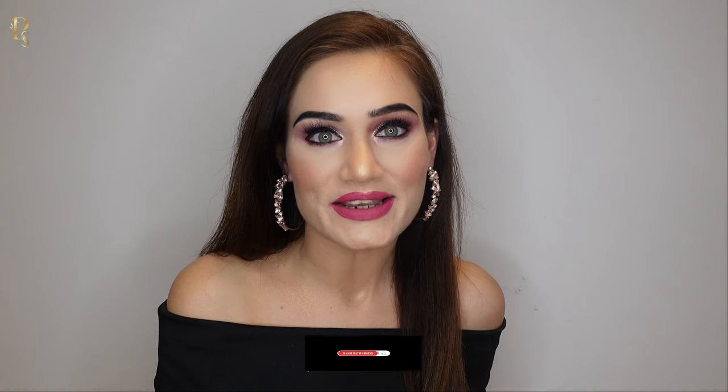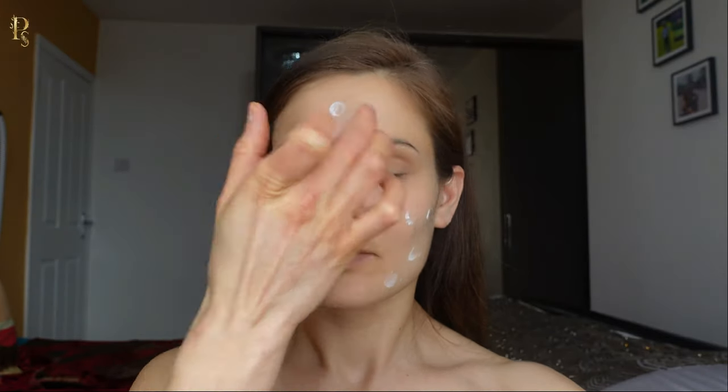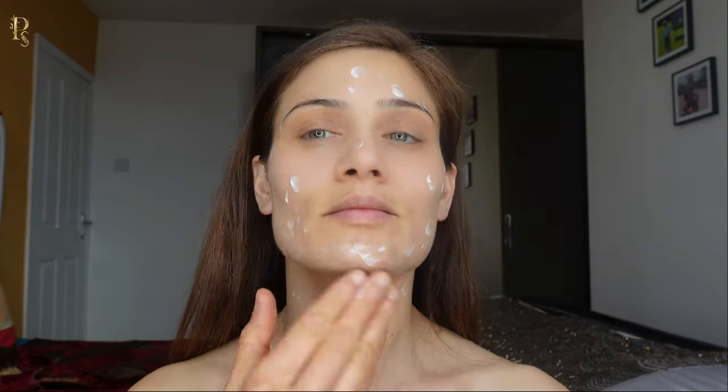Subscribe to my channel, thank you. First I will prep my face. It is important to apply moisturizer before makeup on a clean and dry face, as it will hydrate and smooth out your skin, giving you the ideal complexion for applying your makeup look of choice.